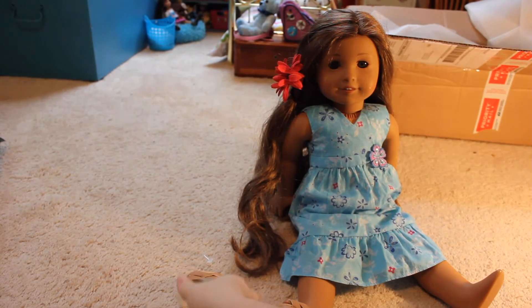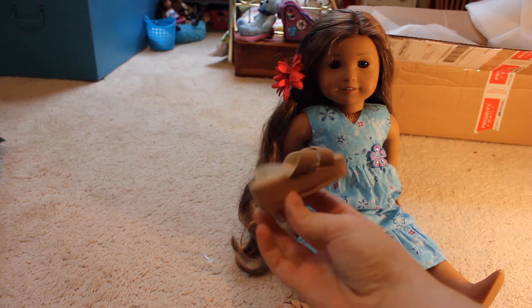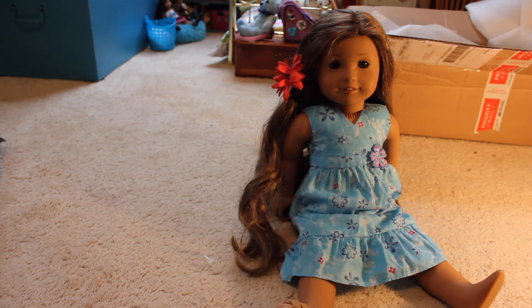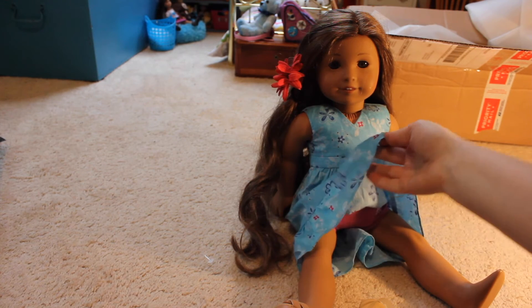She came with Julie's classic sandals instead of her own, but I actually like Julie's sandals better so I'm totally fine with that. She also came with an American Girl Café flower instead of her own, but again I don't care. I did get her main outfit and she has her underwear on too.